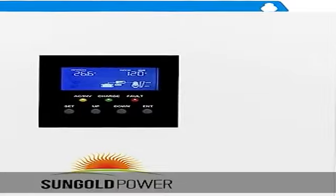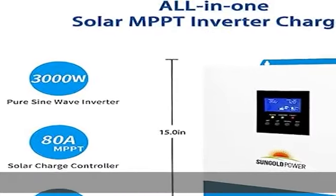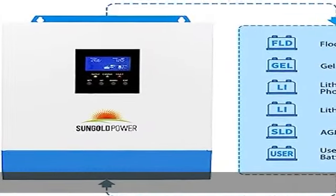Auto-start the generator, dry contacts for delivering signal, and the ability to charge different batteries — 2V, 4V AGM, sealed gel, flooded, and lithium batteries — plus a user mode for custom inputs to work with virtually all battery types.